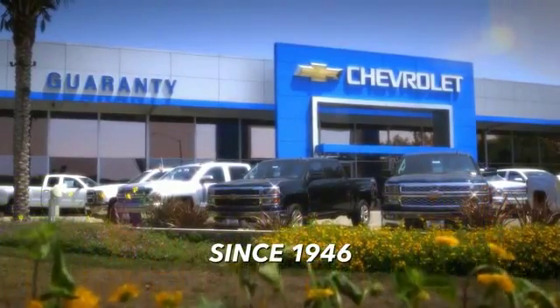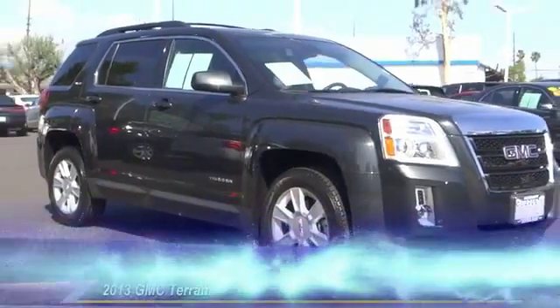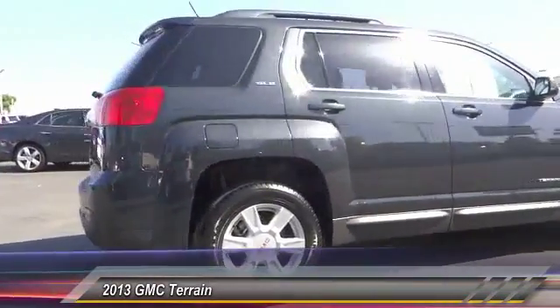Guarantee Chevrolet, proudly serving Orange County for over 60 years. 17th Street exit off the 5 Freeway. The 2013 Terrain. The GMC Terrain combines the benefits of a crossover with the style and functionality of an SUV.